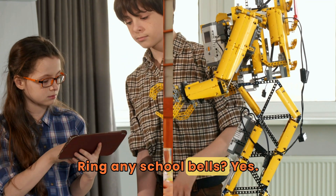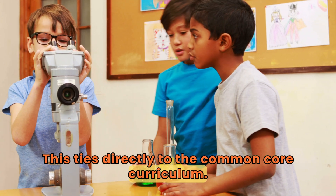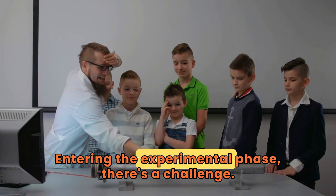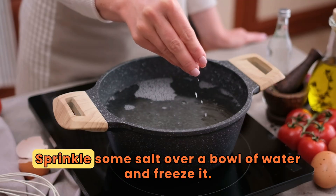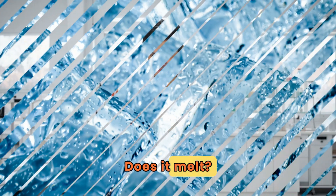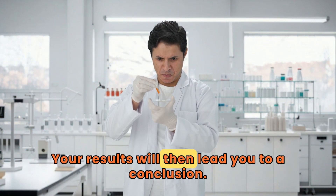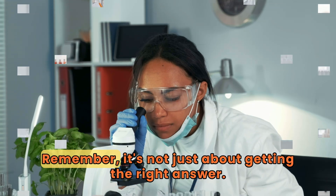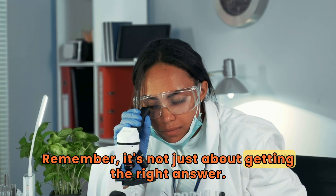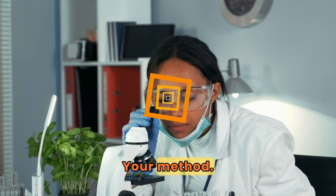Ring any school bells? Yes — this ties directly to the common core curriculum. Entering the experimental phase, here's a challenge: sprinkle some salt over a bowl of water and freeze it. Does it melt? What happens if you add more salt? Your results will then lead you to a conclusion. Remember, it's not just about getting the right answer — it's about how you get there, your method.